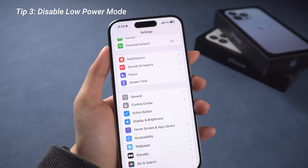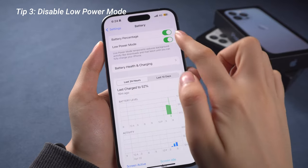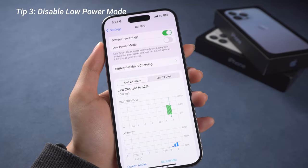Same for Low Power Mode — we can find Battery in Settings and turn off Low Power Mode if it was on, as it may also affect your 5G connectivity.